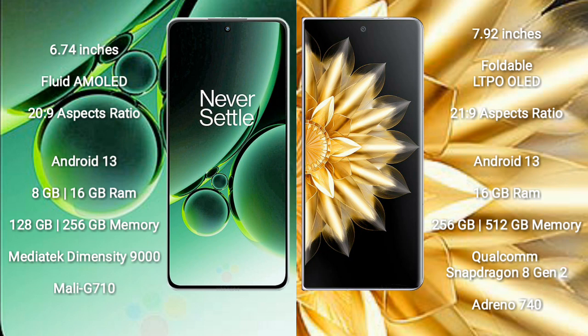Both OnePlus Nord 3 and Honor Magic V2 run on the Android 13 operating system. OnePlus Nord 3 comes with 8GB or 16GB RAM and 128GB or 256GB internal storage.